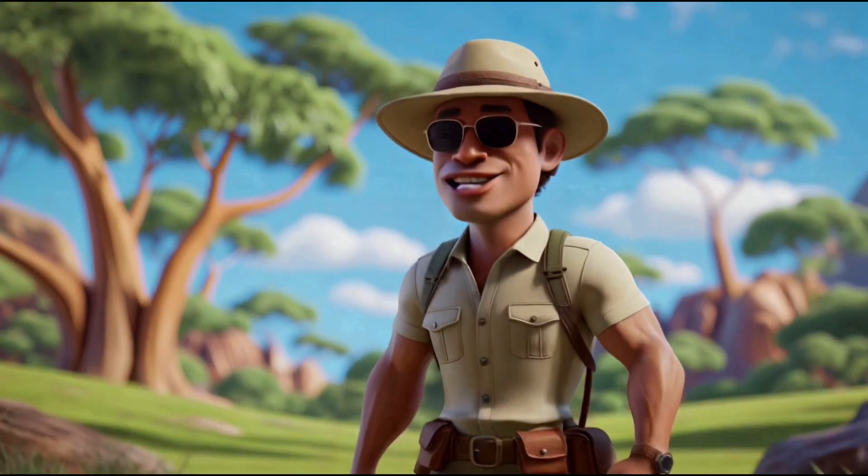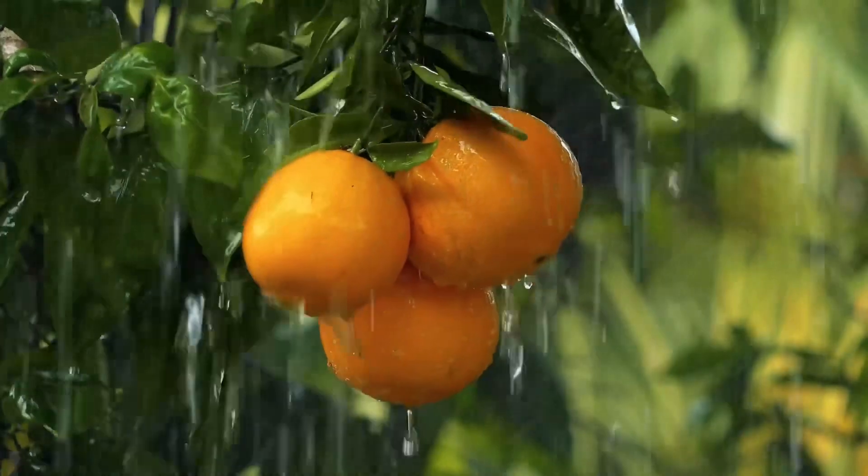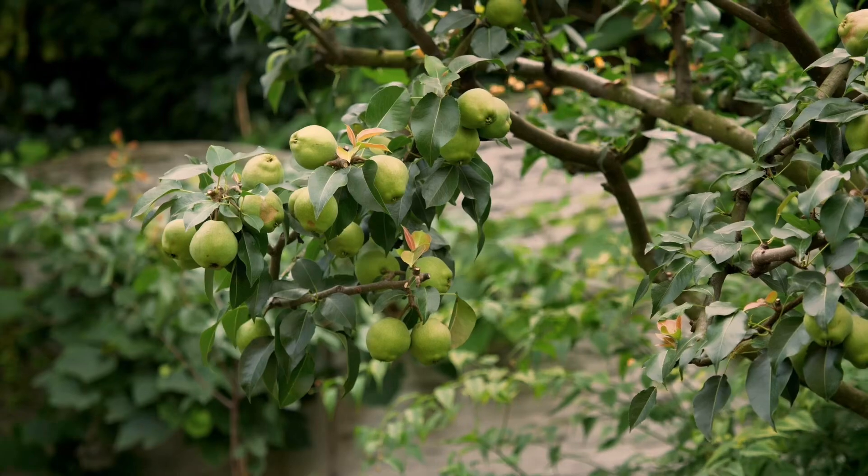Hi, my friends. My name is Joe, and today we will learn numbers from 1 to 10, and also learn 10 useful fruits. Are you ready, my little explorers?